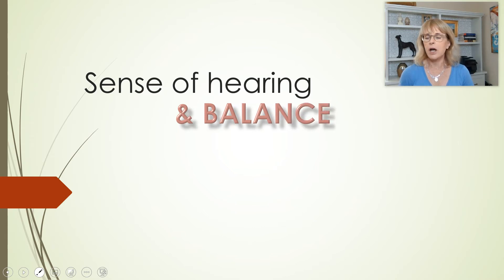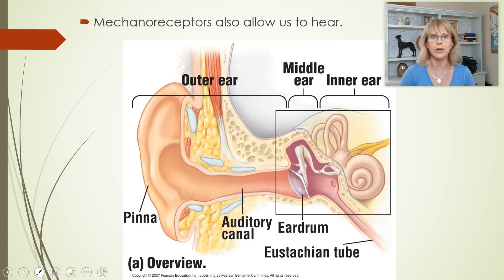Now let's talk about our sense of hearing and balance. It's important to know that all of the equipment of the ear does both things — it gives us our sense of hearing and also tells us which way is up, whether we're spinning or holding still, whether we're tilted, and whether we're accelerating. All of that is your ear.